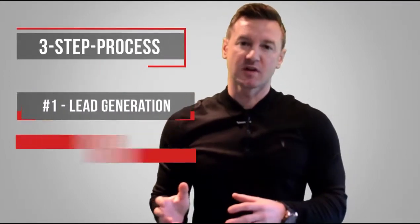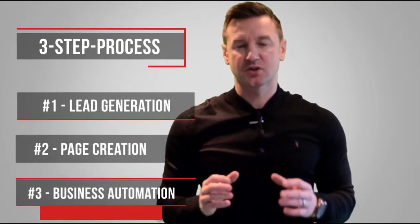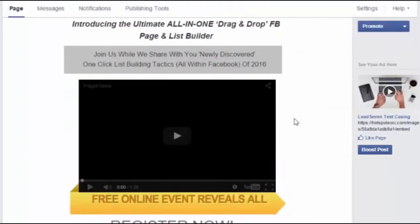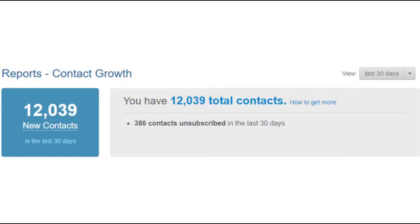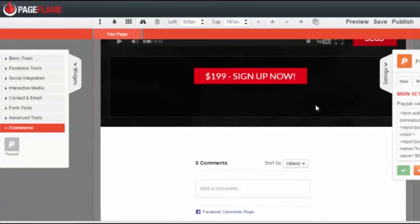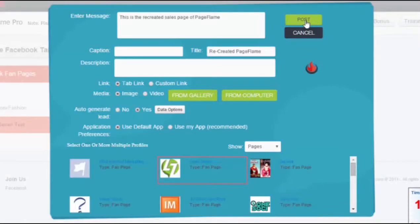It's a simple three-step process. Number one: lead generation. Number two: page creation. And number three: business automation. First, our auto-generate lead technology grabs leads directly from your newsfeed, including the lead's personal info such as education, age, and gender. Second, our built-in one-click opt-in sales, e-commerce, and other pages using drag-and-drop tech to generate new sales. And finally, automate it all via our newsfeed robo-poster, including posting tab links with images and content.